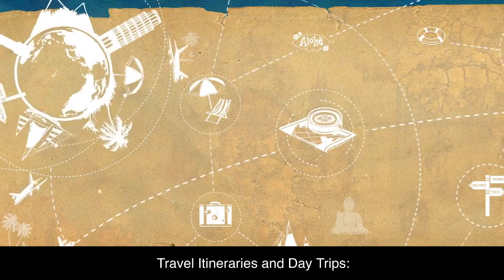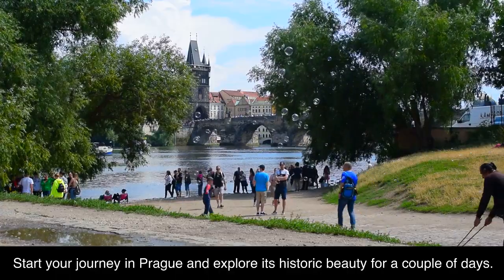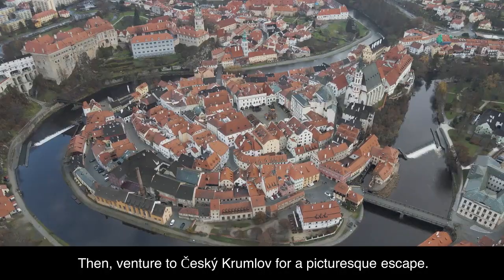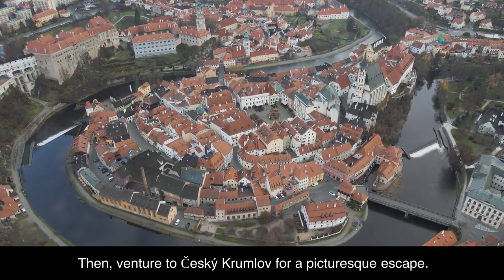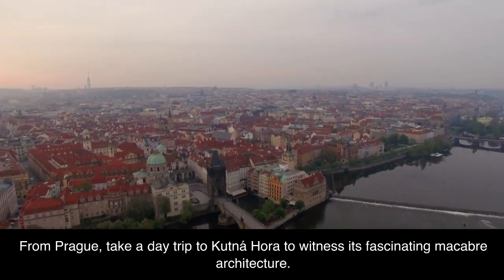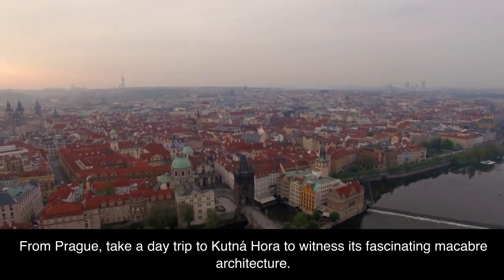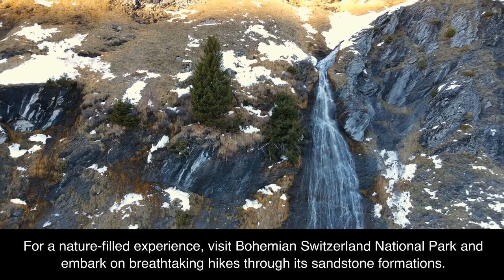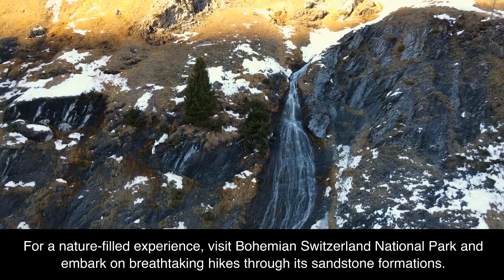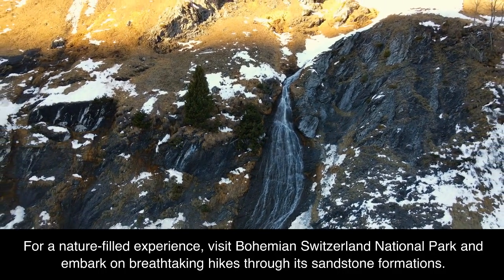Travel itineraries and day trips: Start your journey in Prague and explore its historic beauty for a couple of days. Then venture to Český Krumlov for a picturesque escape. From Prague, take a day trip to Kutná Hora to witness its fascinating macabre architecture. For a nature-filled experience, visit Bohemian Switzerland National Park and embark on breathtaking hikes through its sandstone formations.